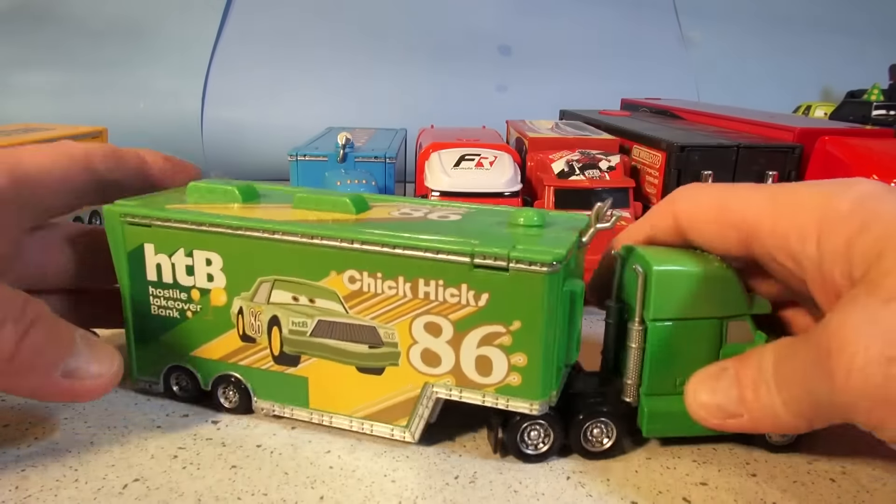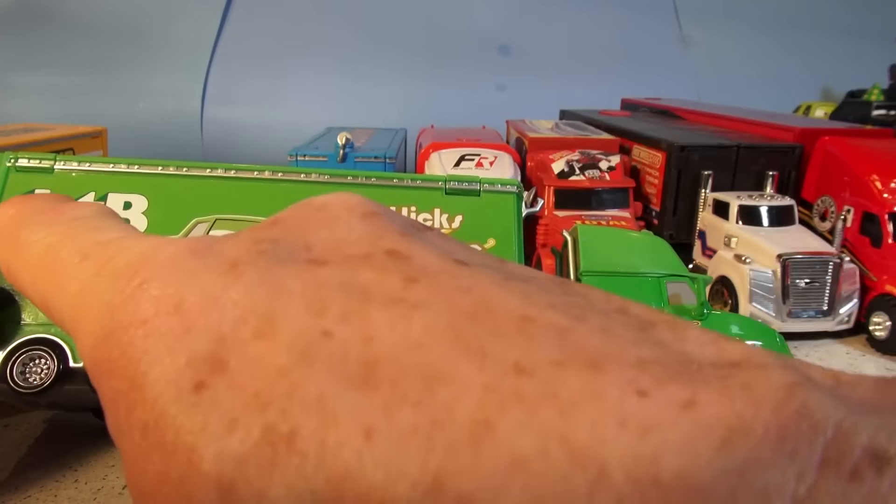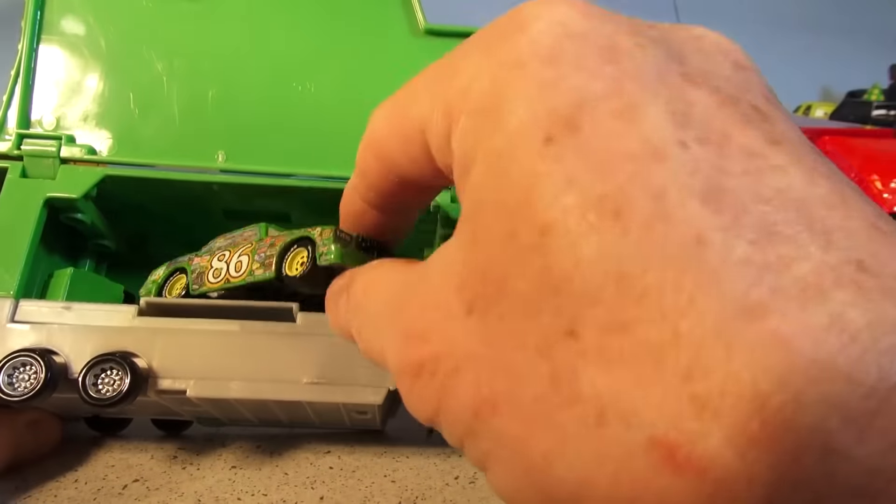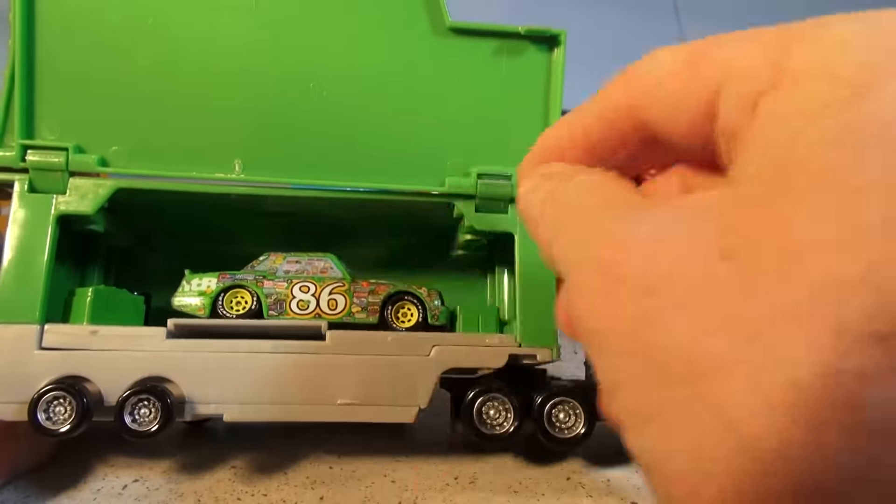Everyone's favorite — Chick Hicks, number 86, Hostile Takeover Bank, HTB. And there's the Chick. Beautiful. Look at his mustache.